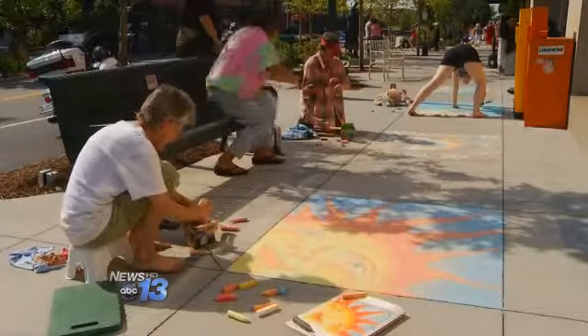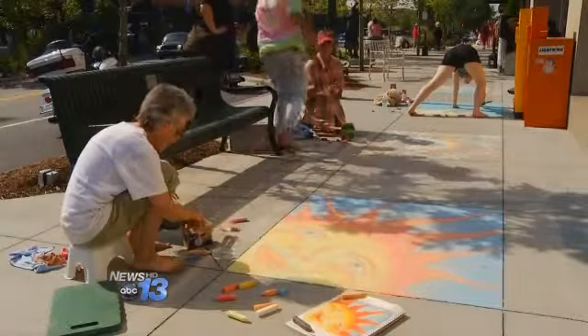Judges handed out prizes to some of the artists. If you want to take a look at all this, make sure you get over there before the next rain.